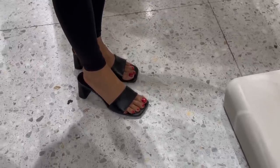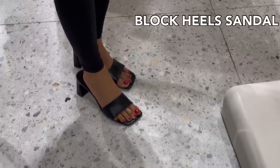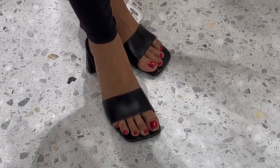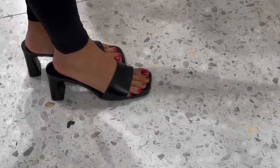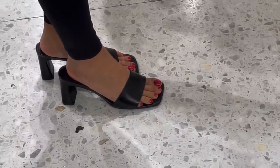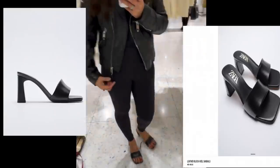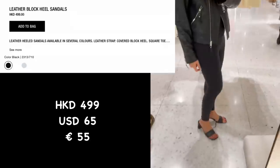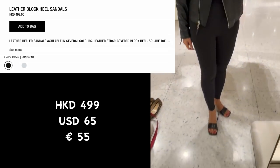Here's this beautiful leather block sandal — it's big and black in color. The one I picked here is size 38; I can't find my size 37. It's uncomfortable to walk in, but it's 499 Hong Kong dollars.